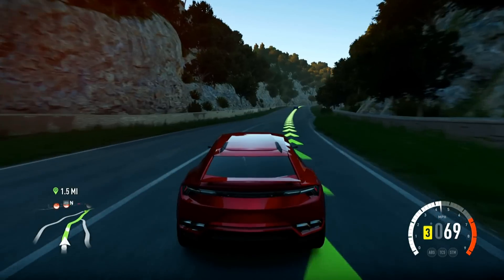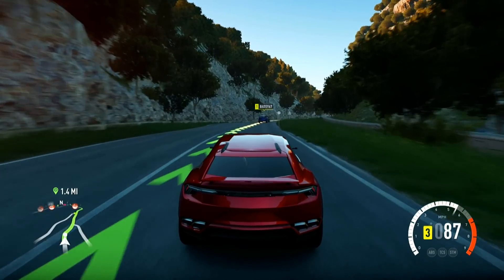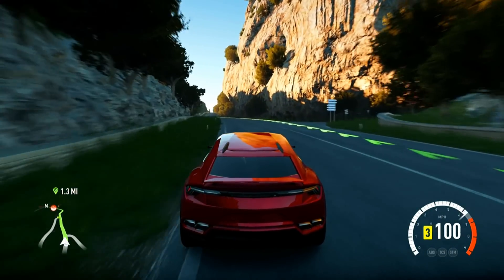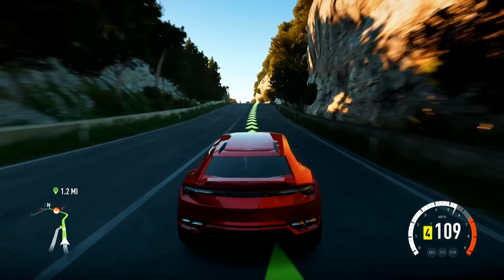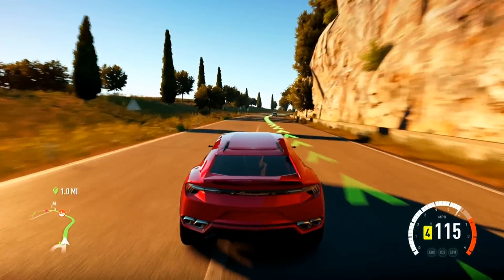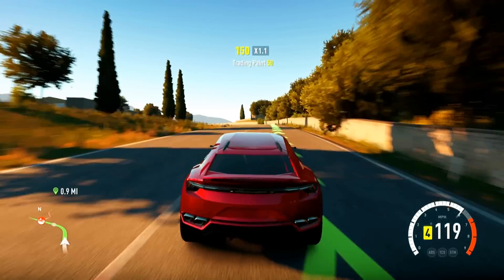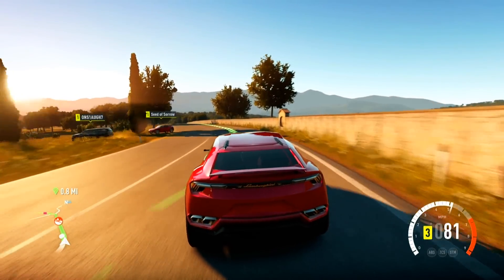Another thing about this Urus — this is the only color it comes in. You can only get it in this candy red. Can't get it in Lambo yellow or anything like that, which makes me kind of sad. If I was getting this car, I'd probably wrap it in matte black for sure. Maybe some yellow calipers or red calipers — lime green calipers, something crazy to offset it.